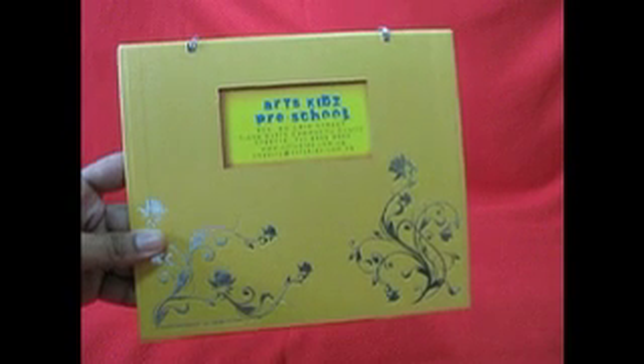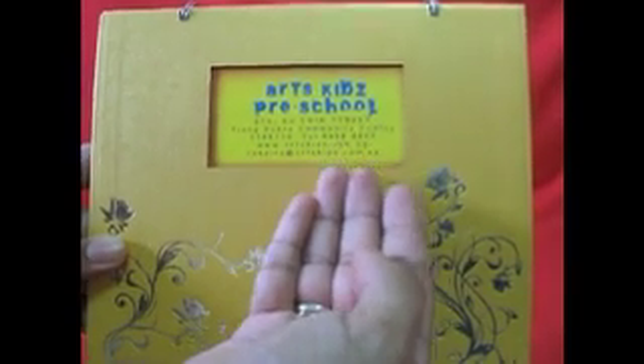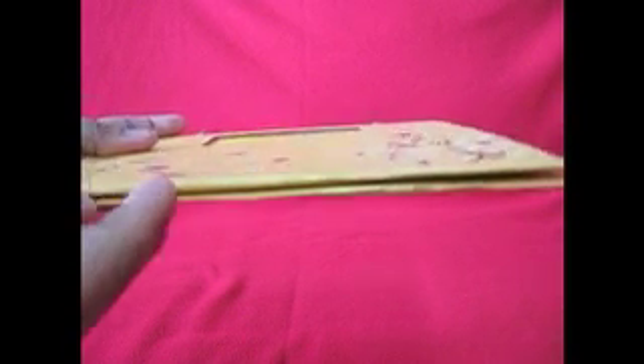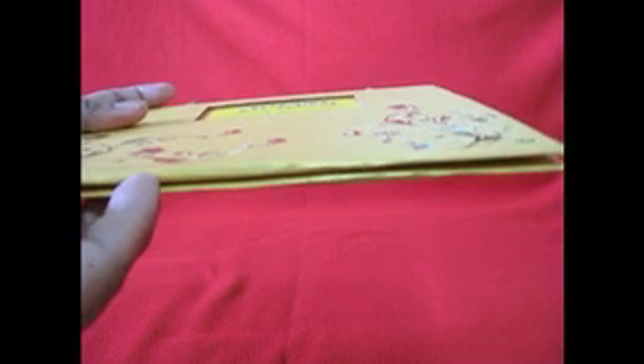To begin with, the cover has tasteful splashes of hot stamped designs with a window through which the school's name and details can be seen on the first page. When opening the album, you'll first notice that embedded magnets, which are usually used in premium gift items, keep the album firmly closed with a satisfying click. The first thing parents see is the school's name featured prominently on the cover.